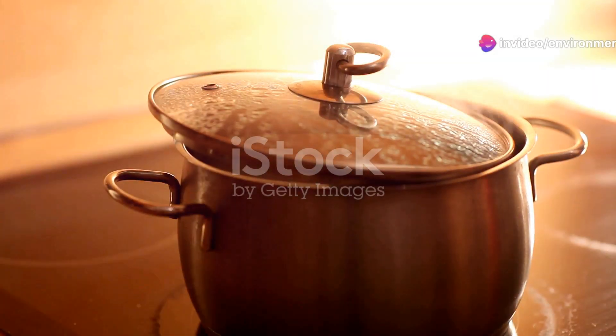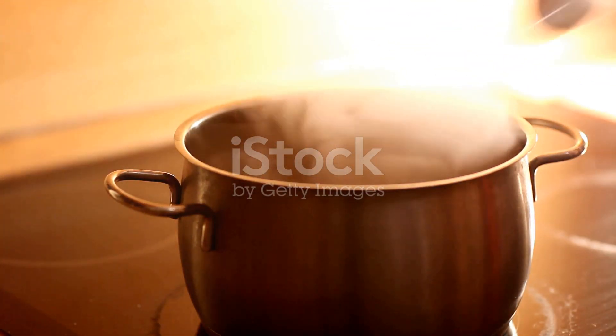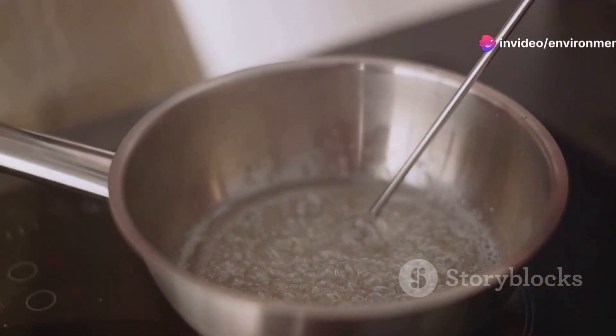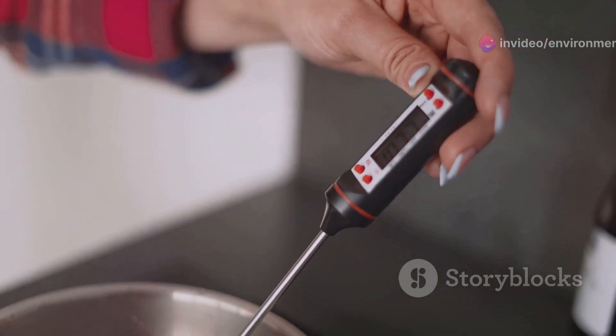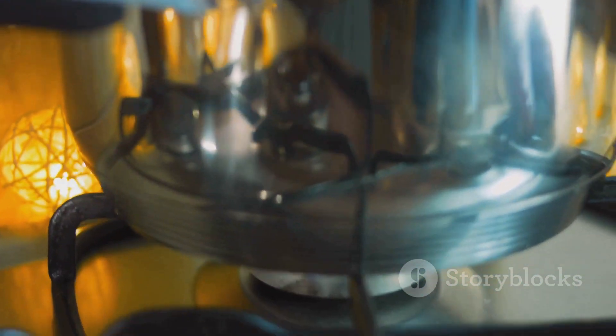Boiling tap water increases its temperature to the point where chlorine, a volatile compound, begins to evaporate. Here's a breakdown of the process. Step 1: Temperature increase. When you heat water to its boiling point — 100 degrees Celsius or 212 degrees Fahrenheit — the chlorine gas in the water becomes more volatile and starts to escape.